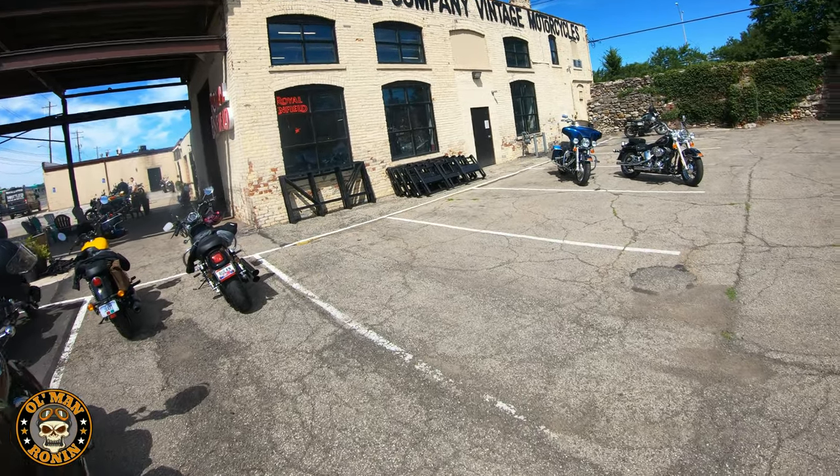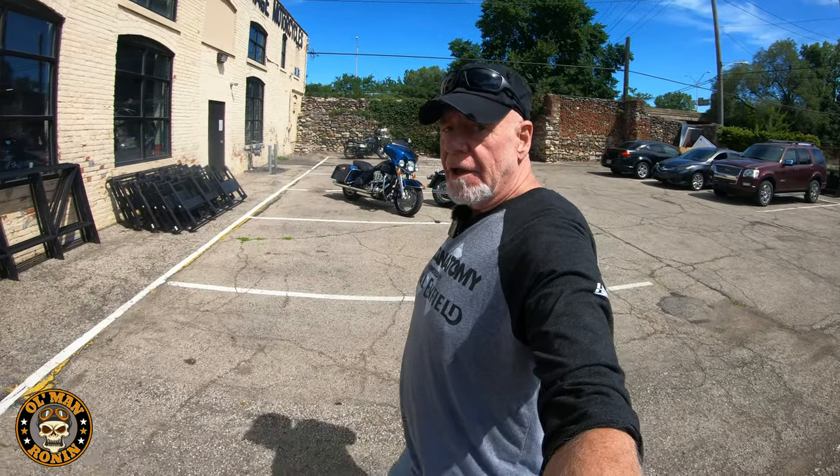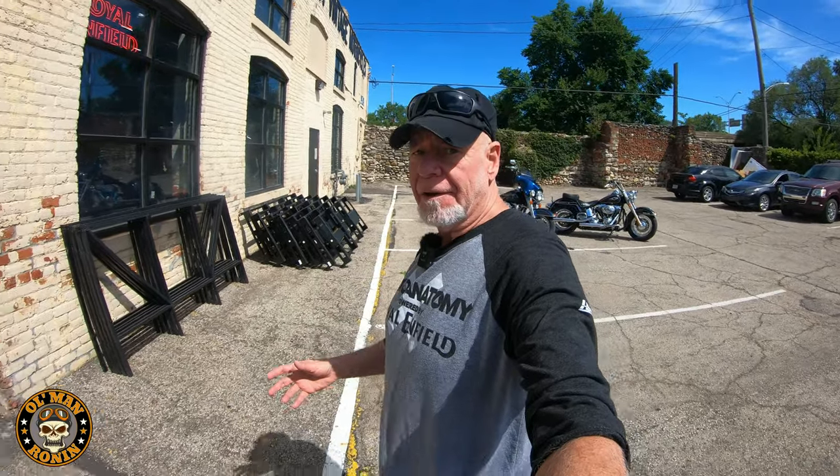We just pulled up to Throttle Company, and I thought we would go on inside and visit Dylan, Nicole, and Ken, basically just say hey. If you guys don't remember, I came here a while back, and I wanted to show you this dealership again because they do a remarkable job with not only vintage bikes but also Royal Enfield and now Moto Guzzi. Welcome.